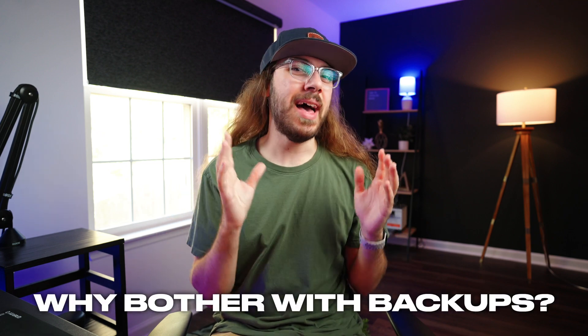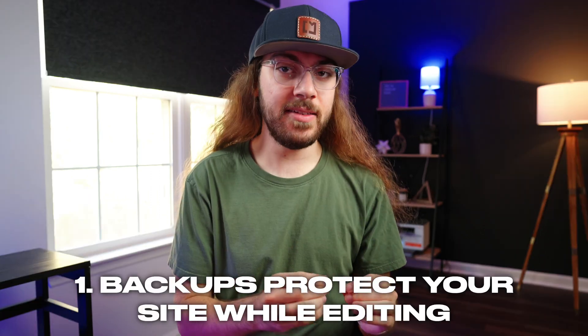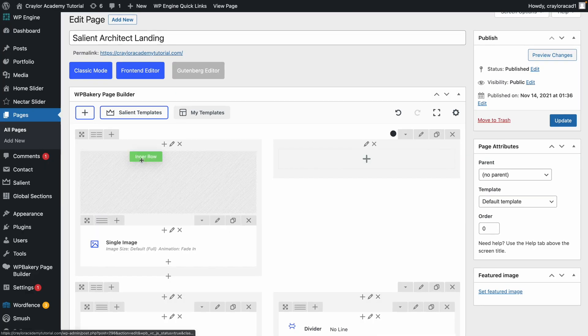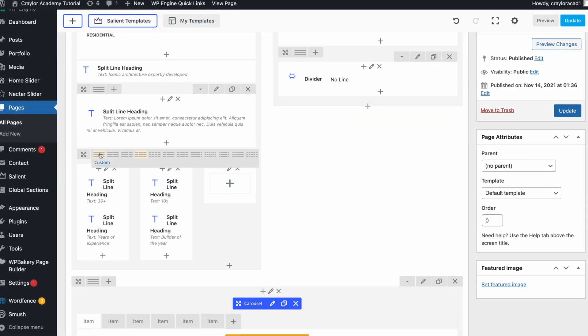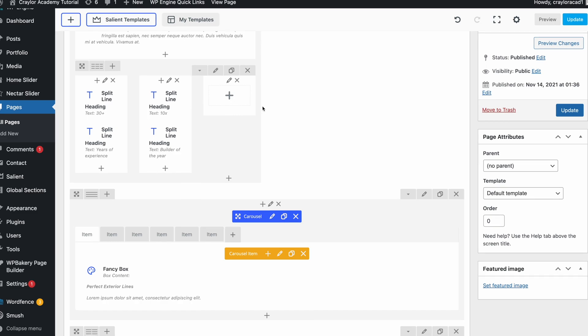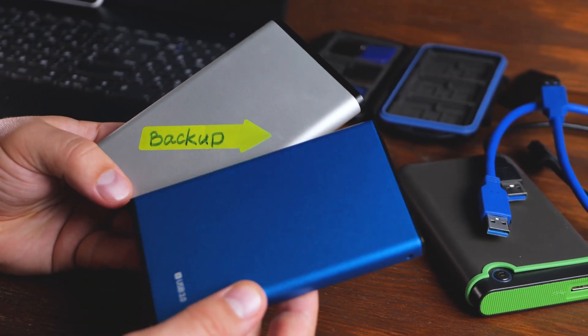Now that we know what a backup is, why bother with the hassle of WordPress backups? First of all, it protects you when making edits to your site. I've been using WordPress for years, and sometimes when you go to edit pages or add new plugins, things don't go well and your site just explodes. It starts giving you error messages or something doesn't load right. If you have a backup from before you started editing, you can just roll back and try again using a different method.